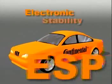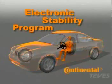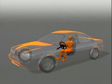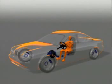Continental's Electronic Stability Program, ESP, is a truly revolutionary system that helps the driver in critical driving situations and on difficult road surfaces. Cutting-edge sensors, electronics, hydraulics, and software make a considerable contribution towards improved safety.